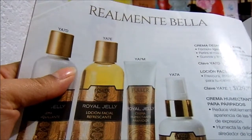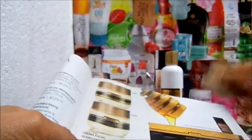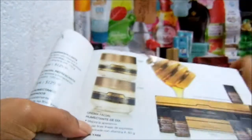La crema desmaquillante dice lo mismo: fórmula ligera con vitamina A, retira el maquillaje y las impurezas, suaviza y limpia la piel. 110 gramos. Y esta, se supone que yo la adquirí, me costó como 50 pesos, si mal no recuerdo.